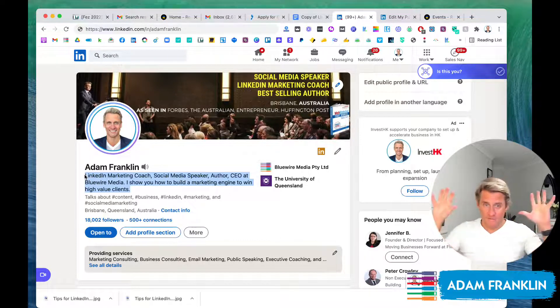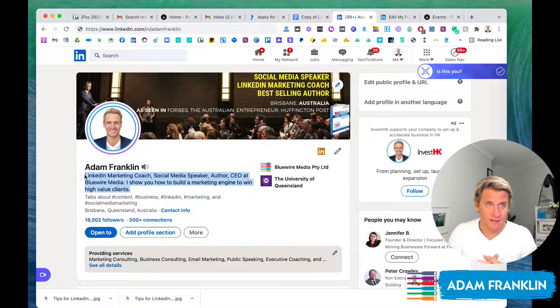That way, people get a very consistent experience in that seven seconds when they're making their first impression — so whether they read the banner or the words in the headline, it's consistent and they understand what this person does.